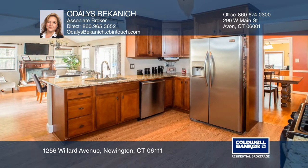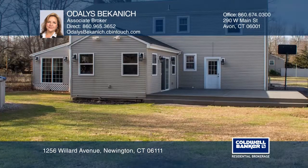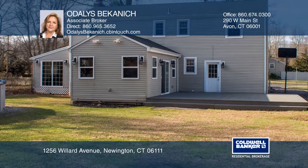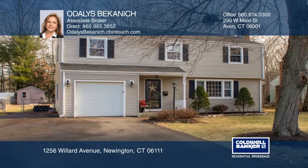A formal dining room with French doors to the sunroom and backyard, complete with a deck and above-ground pool to delight. See this beautiful home yourself by scheduling a tour with Odalis Mechanic.